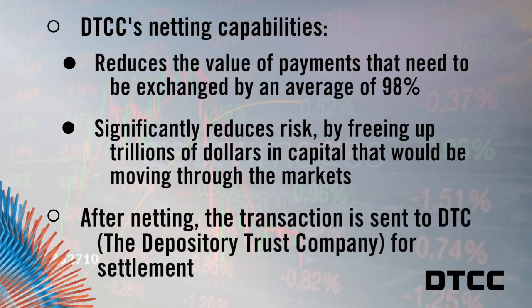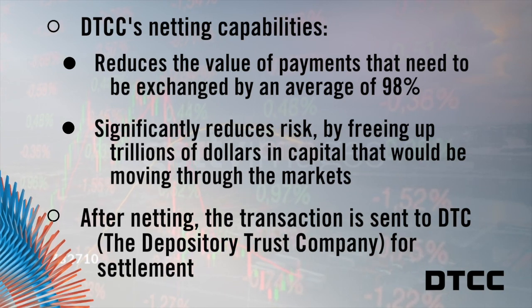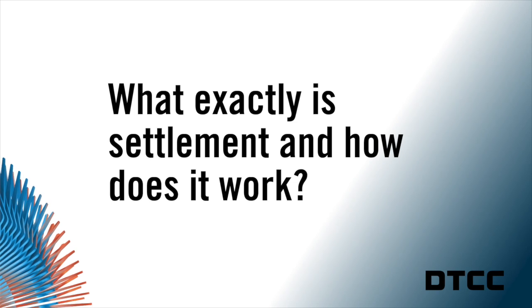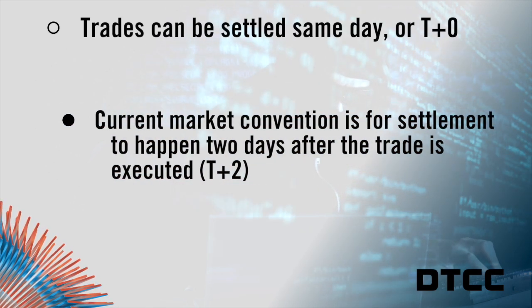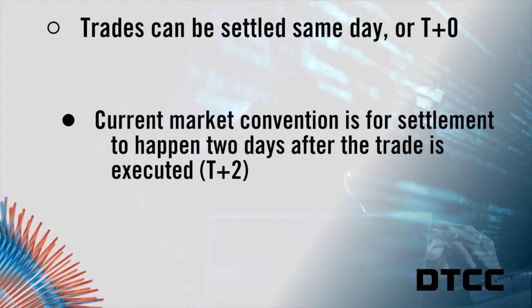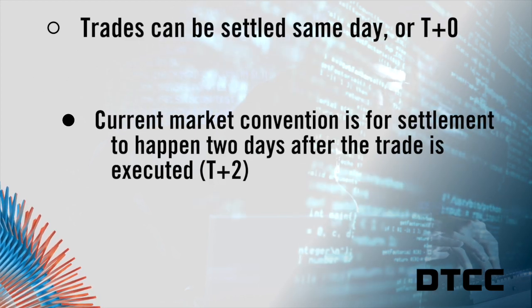After that, the transaction goes to our depository and security settlement system, the Depository Trust Company, for settlement. Settlement is the process of finalizing the trade and ensuring that the buyer makes the payments and the seller delivers the securities. Some trades can be settled the day they're executed; however, market convention is for the majority of transactions to be settled two business days after the trade is executed, due to things like market structure complexities and operational properties that are in place.